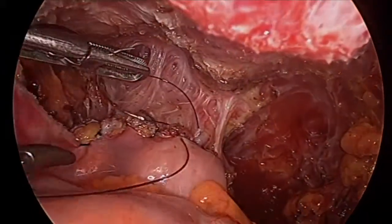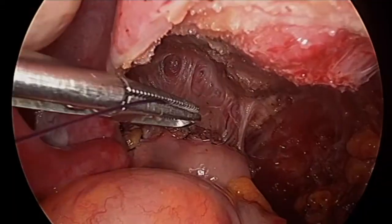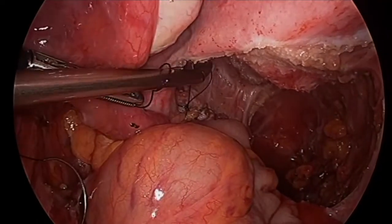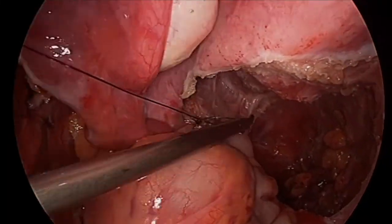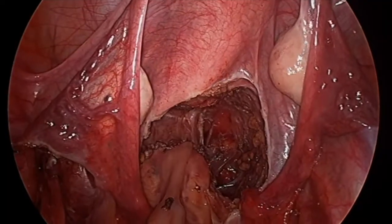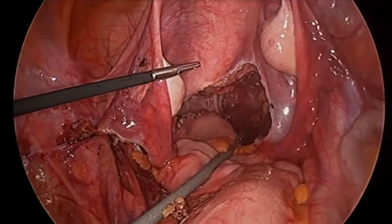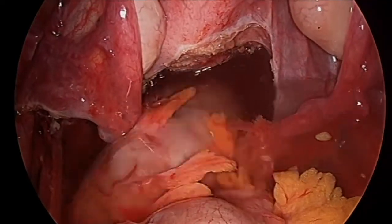It's important to make sure that the suture line is clean and that the anastomosis of the bowel is done meticulously. We do check for any leaks or any concern prior to ending the procedure. Here we're passing an EEA sizer and also checking for any air bubbles at the end of the procedure.